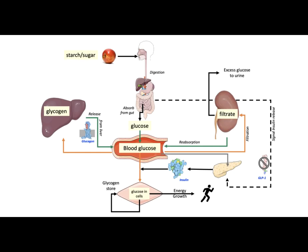Diabetes is either caused by the absence of insulin, inadequate levels, or improperly functioning insulin. The main symptom seen in diabetes is high blood glucose levels.